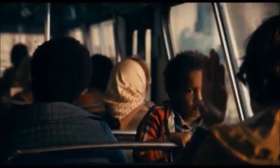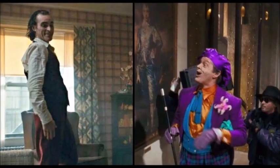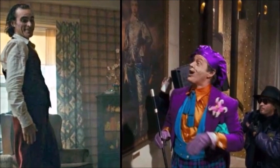Hello everyone, welcome to Andy Visits. In today's video, we'll be discussing a Joker easter egg that pays clever tribute to Tim Burton's Batman.